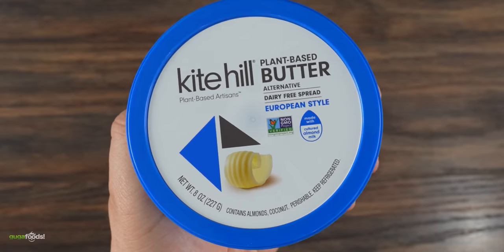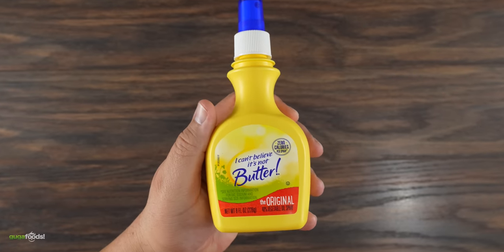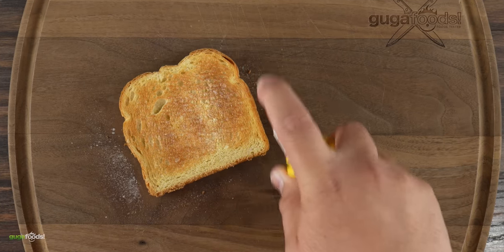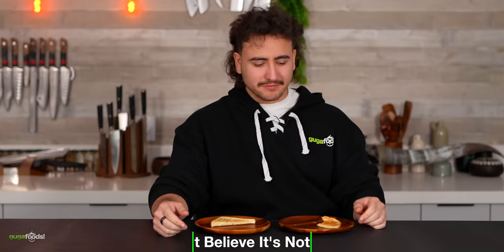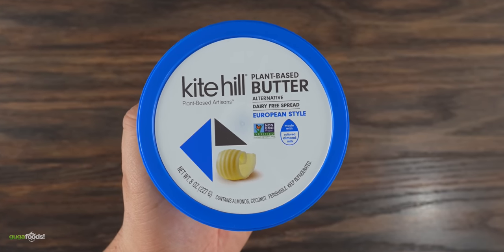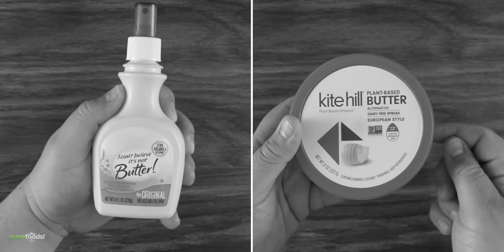Here's the second batch. We got this plant-based butter made out of coconut oil, and the next one is the most popular of them all — I Can't Believe It's Not Butter, which you just spray on. However, is the taste good? It doesn't taste like anything — school cafeteria toast right there, tastes bland. It doesn't have much flavor and doesn't taste like butter at all. Both of these butter replacements tasted terrible. Both of these are out.